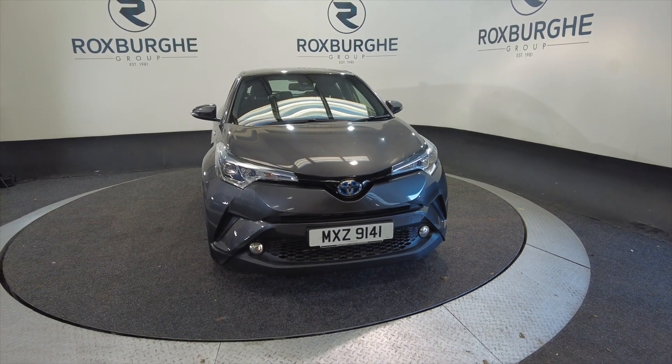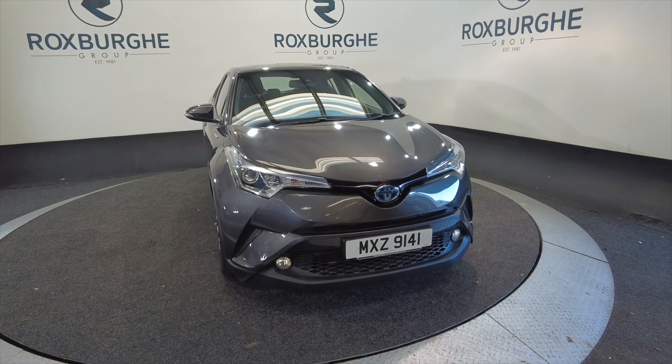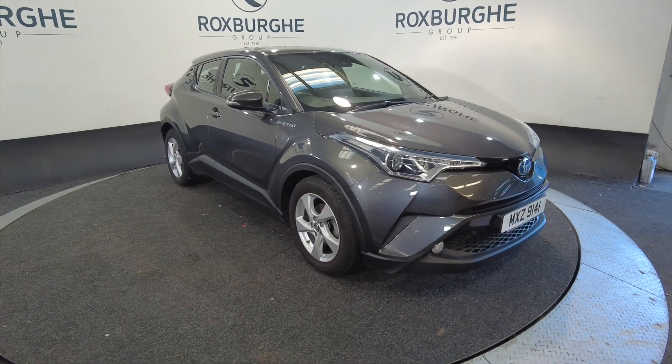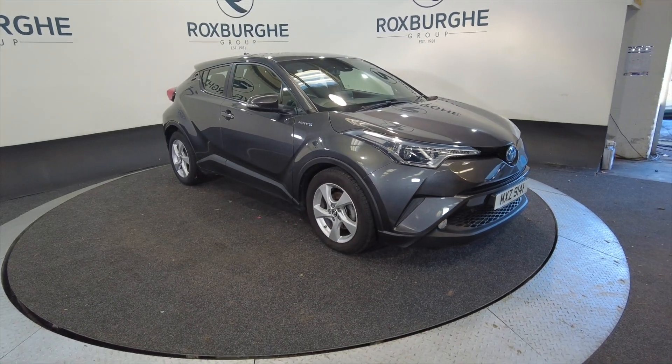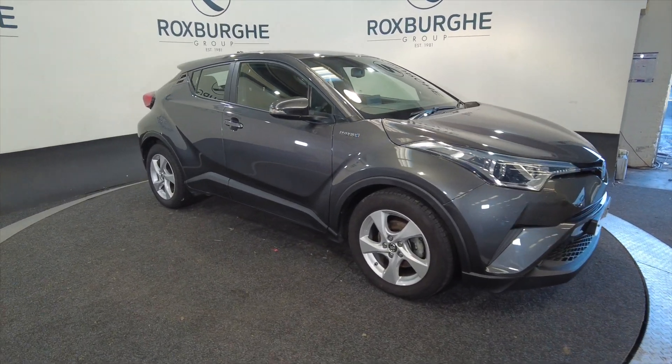Hello and welcome to the Roxburgh Group Vehicle Showcase. Today we showcase this Toyota C-HR Design HEV, hybrid electric in grey. It's on a 2019 plate, automatic, and you're looking at around about 74.3 miles to the gallon. Really good on fuel, these cars.